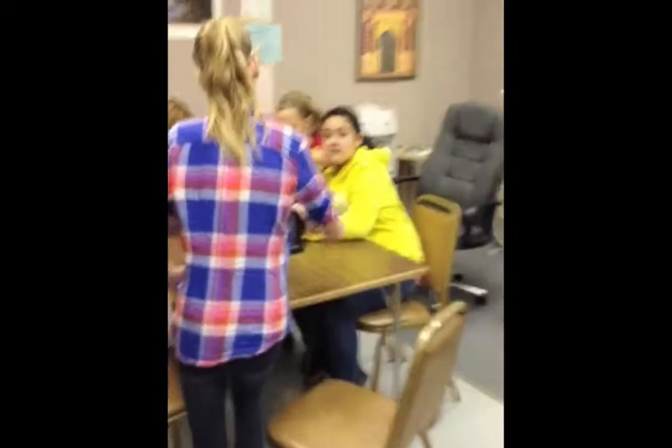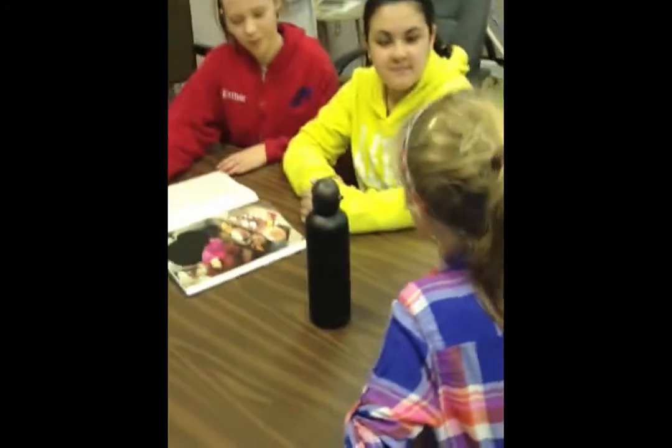Hey guys, eco-lab told me to get this metal water bottle. It's more eco-safe. Awesome. That's cool.